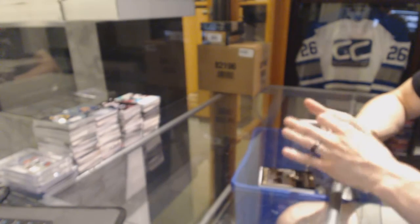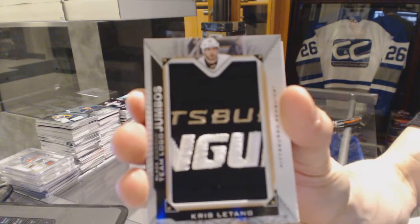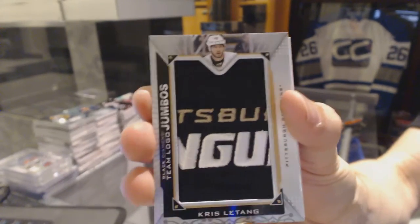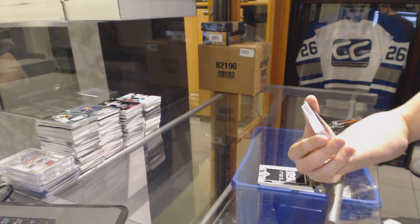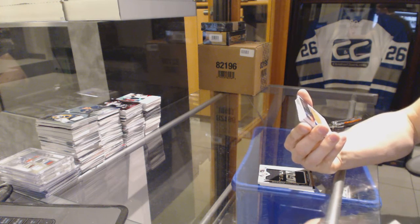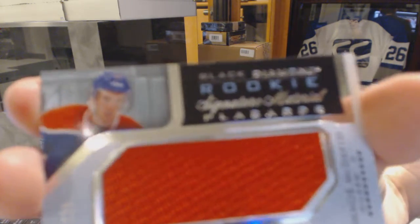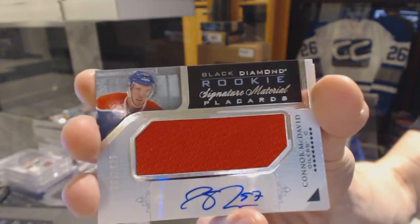We've got a team logo jumbo for the Pittsburgh Penguins, Kris Letang. And a rookie signature material placards number 95 of 125 for the Edmonton Oilers, Connor McDavid.